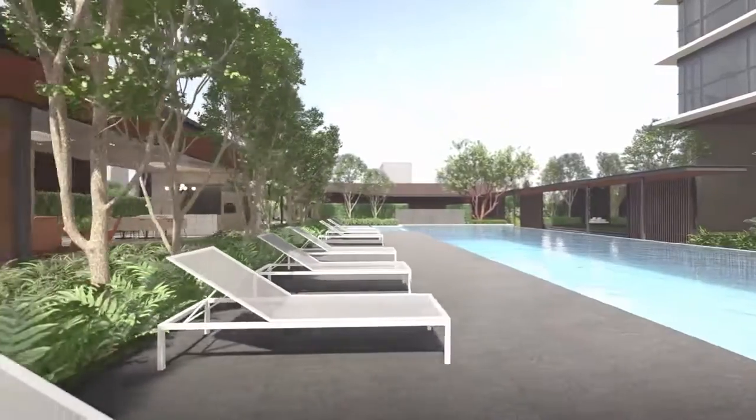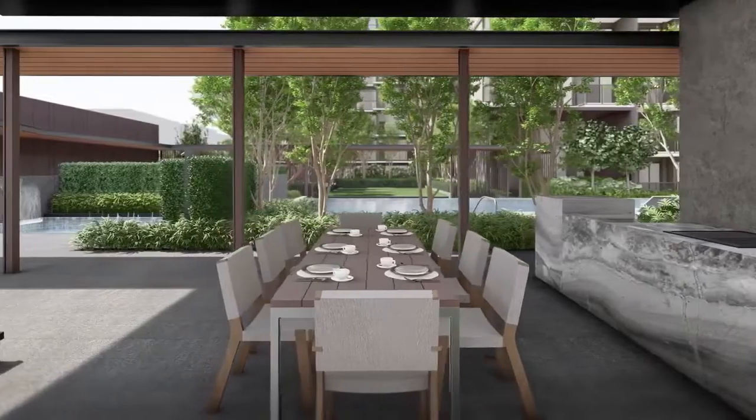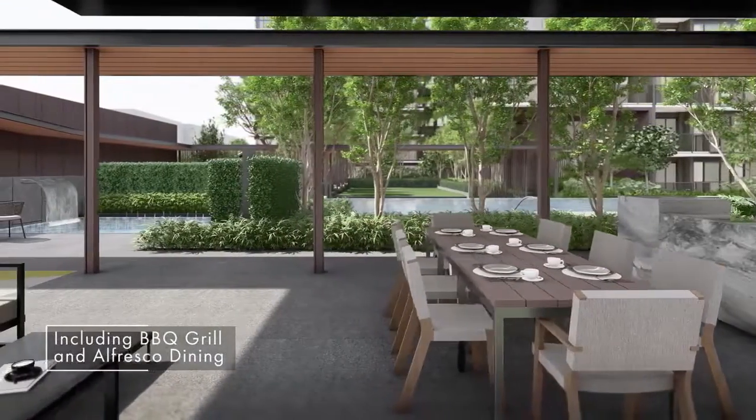Besides luxurious pool facilities, you can also forge fond memories at the social pavilion, with a barbecue grill, alfresco dining, and an outdoor lounge.